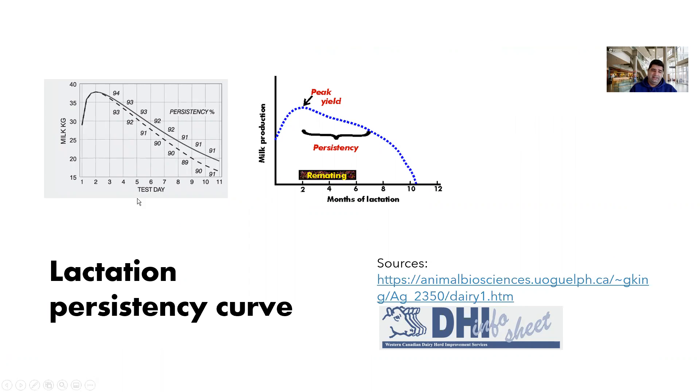Here is an example curve about calculating persistency. In my previous video, I talked about calculation of persistency — you need to divide this month's milk production reduction by last month's milk production, to say how much reduction you had during this month. In other words, this month's milk production is what percentage of last month's milk production. You can see two curves here; the first curve is better because they have more persistency.